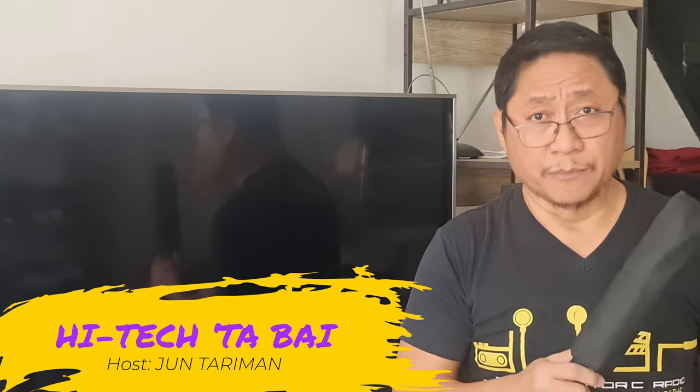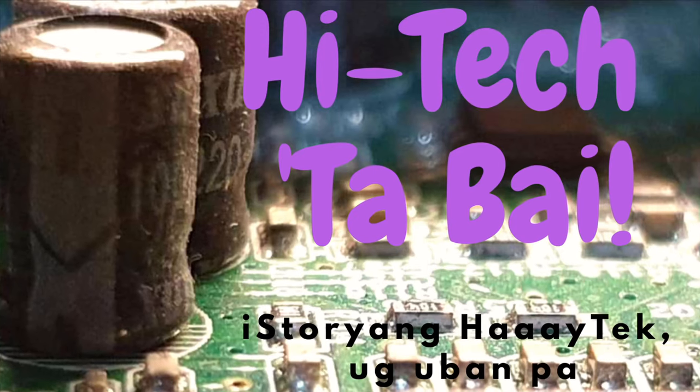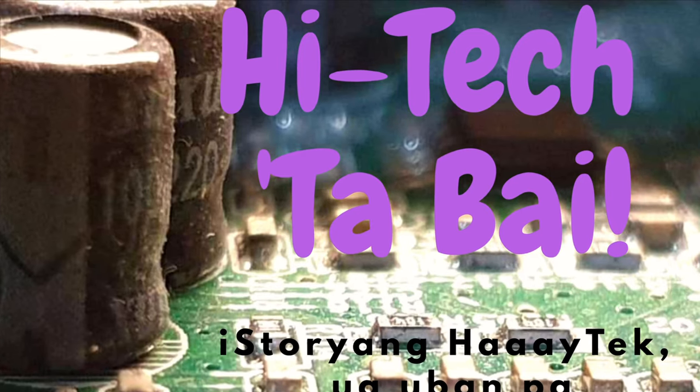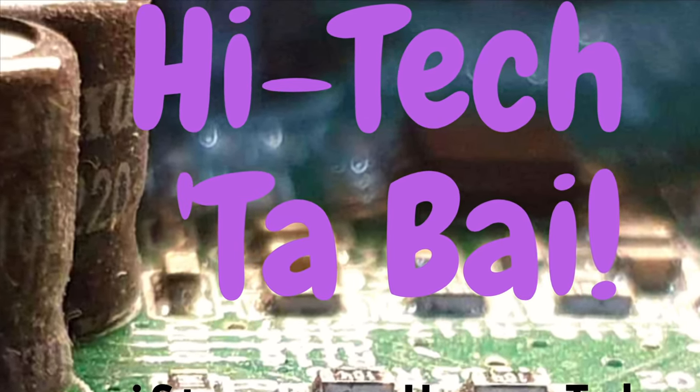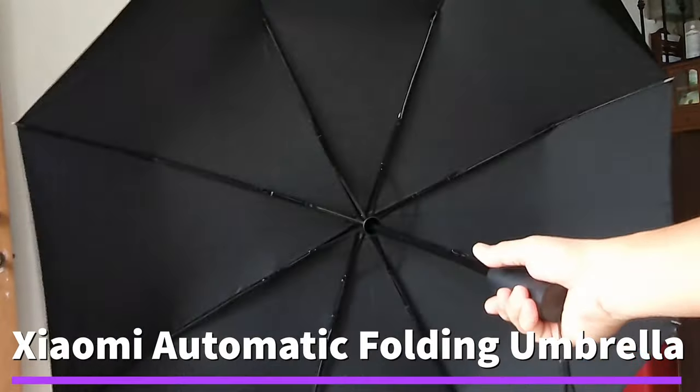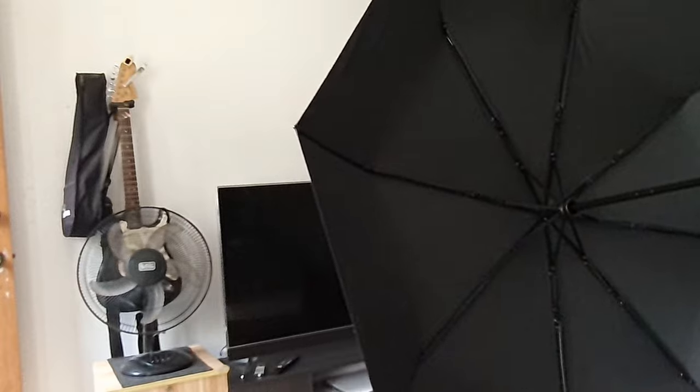Speaking of umbrellas, I recently bought a Xiaomi automatic folding umbrella. Please subscribe first as I present to you one of these non-electronic items from Xiaomi. Although this umbrella is not an electronic item, it has several technological innovations.